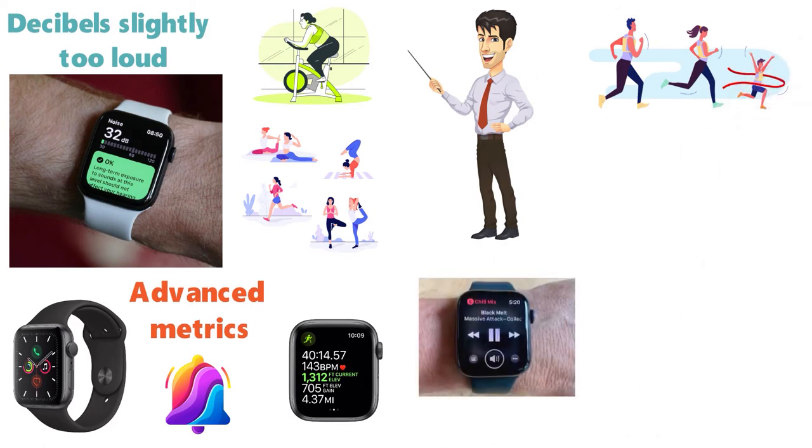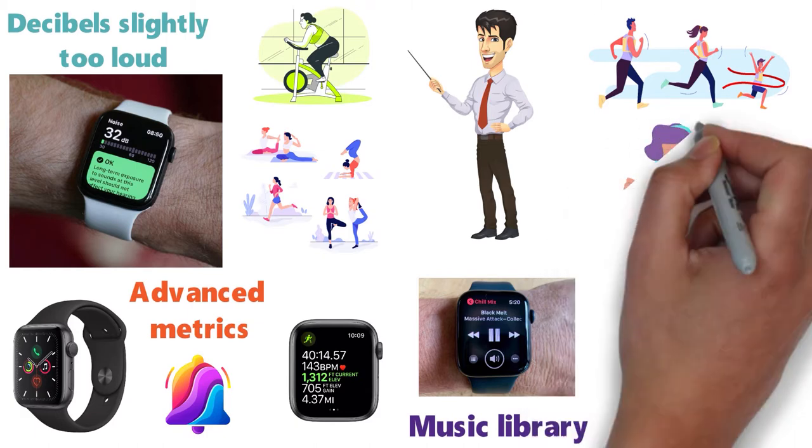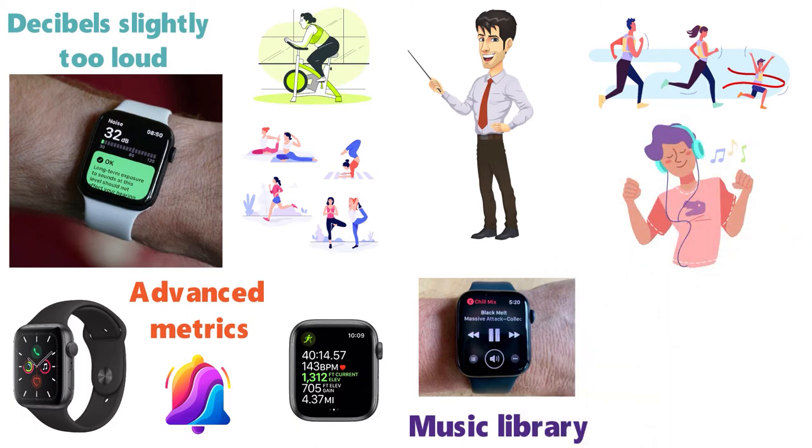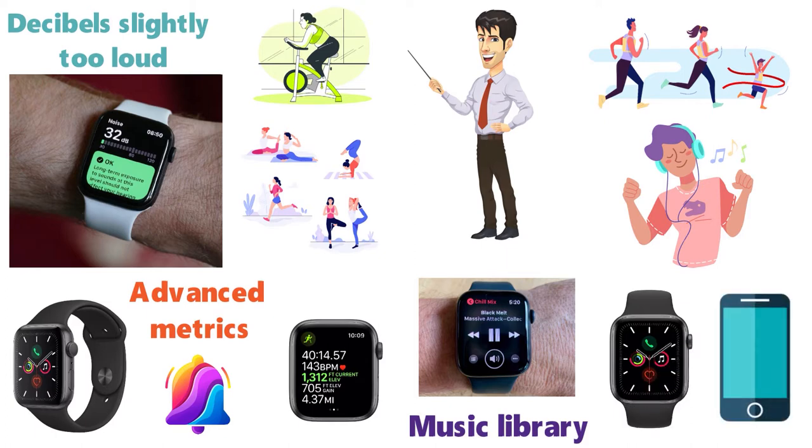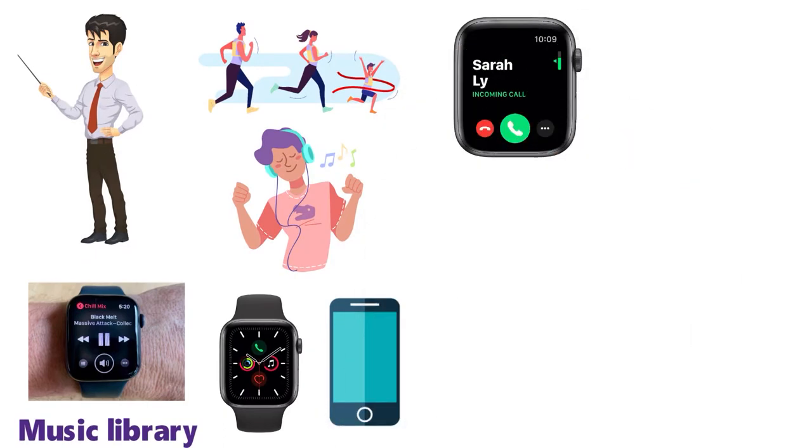The watch can stream all your favorite music easily from your music library. It also allows you to listen to podcasts and audiobooks so you can be learning consistently. The Series 5 watch is able to text, call, and listen to music without having to get your phone. You can answer your calls on your watch as well as reply to texts.